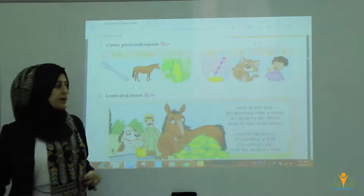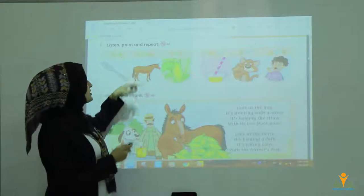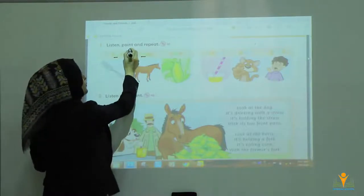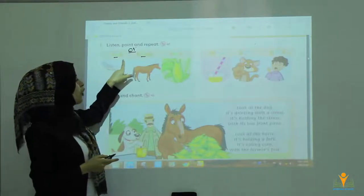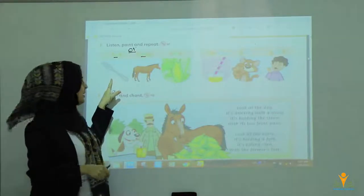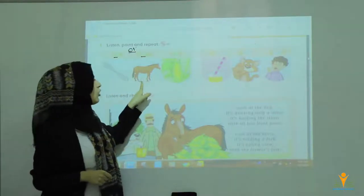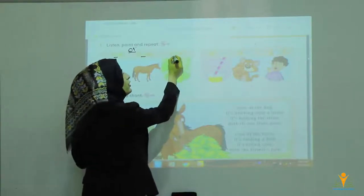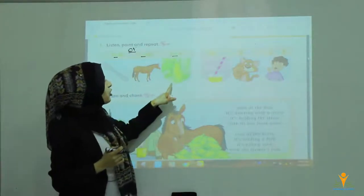Here we have got the sounds and words. We have the OR sound. The first picture is fork — you can eat things with a fork. Number two, horse — horse is an animal. Number three, corn — you can make popcorn and eat it.